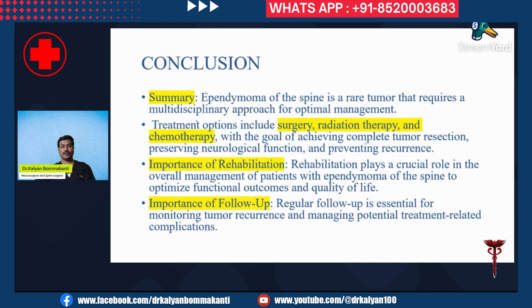In summary, treatment options include surgery, which is the primary choice; radiation therapy, given for residual tumor or to prevent recurrence; and chemotherapy, given for recurrent or metastatic tumor. Treatment involves maximal excision while preserving neurological function and preventing recurrence. Rehabilitation plays a crucial role in optimizing functional outcomes and quality of life. Regular follow-up is essential for monitoring tumor recurrence and managing potential treatment-related complications.